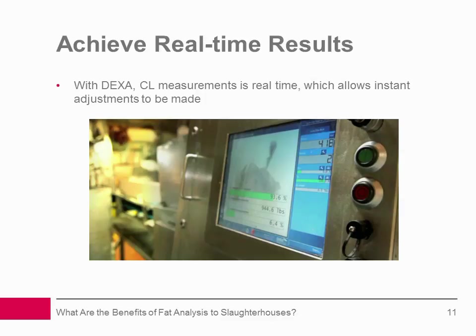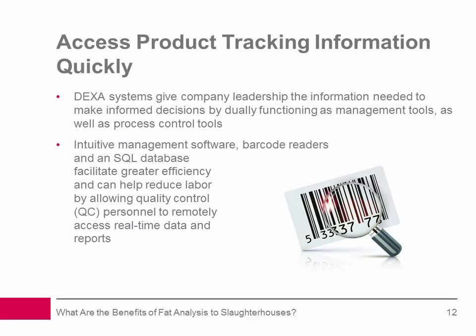Achieve real-time results: Traditional methods of fat analysis are time-consuming. The delay means slaughterhouses and meat packers can't respond quickly, and rework is difficult and expensive. With DEXA technology, CL measurement is real-time, which allows instant adjustments to be made.